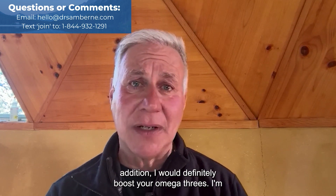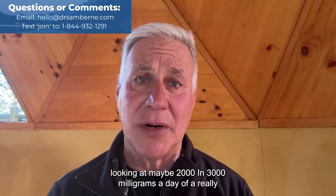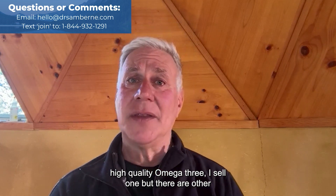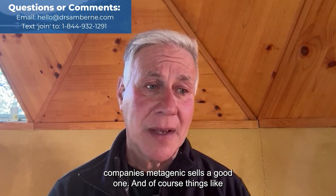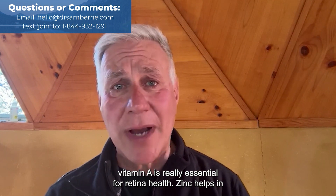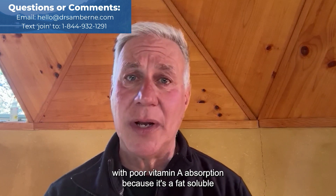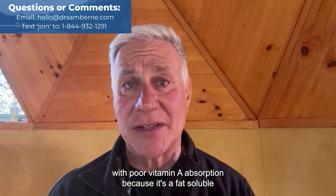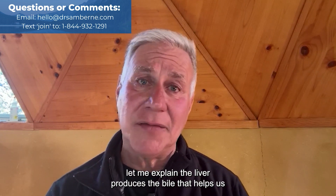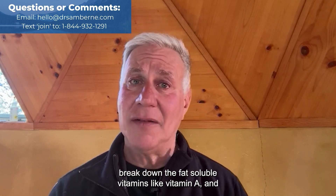In addition, I would definitely boost your omega-3s — looking at maybe 2,000 to 3,000 milligrams a day of a really high quality omega-3. Things like vitamin A are really essential for retina health. Zinc helps in the absorption of vitamin A. One of the issues with poor vitamin A absorption — because it's a fat-soluble vitamin — is the health of our liver and gallbladder. The liver produces the bile that helps us break down fat-soluble vitamins like vitamin A.